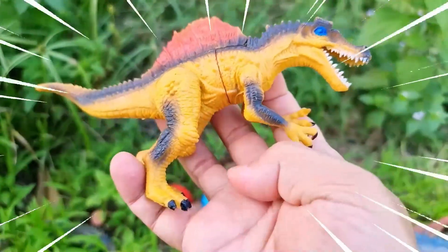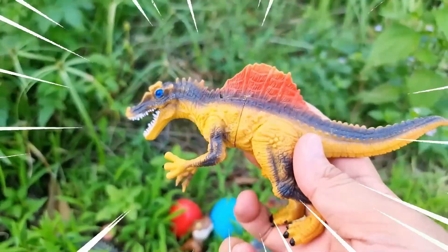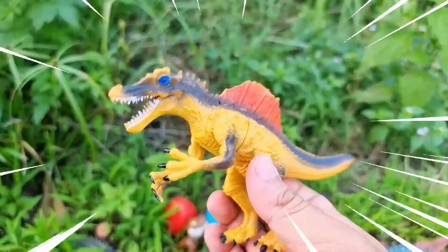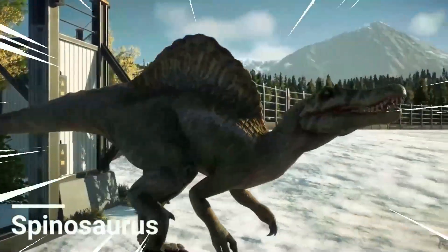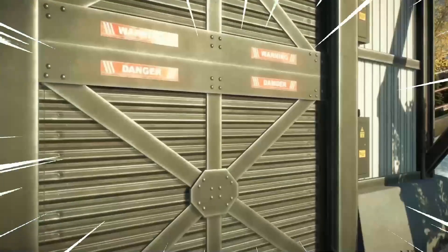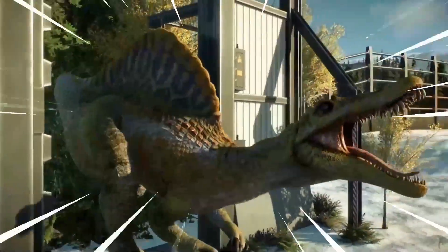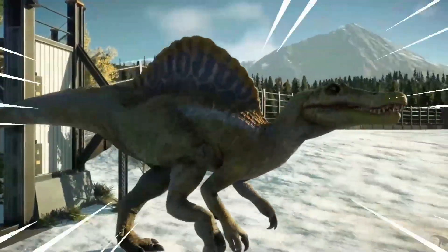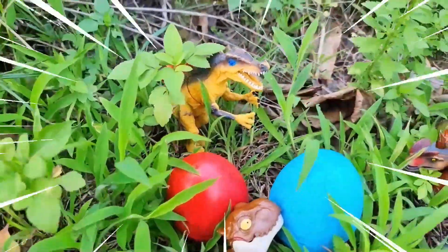Wow, amazing! The Spinosaurus is a fascinating dinosaur known for its distinctive sail-like structure on its back. It existed during the Cretaceous period and is believed to be one of the largest carnivorous dinosaurs ever discovered. With its elongated snout and sharp conical teeth, the Spinosaurus was a formidable predator both on land and in water.